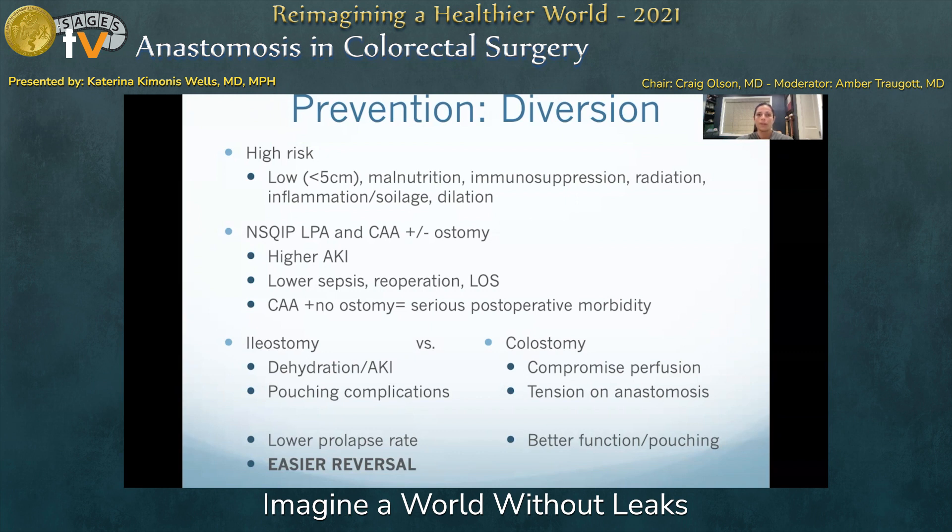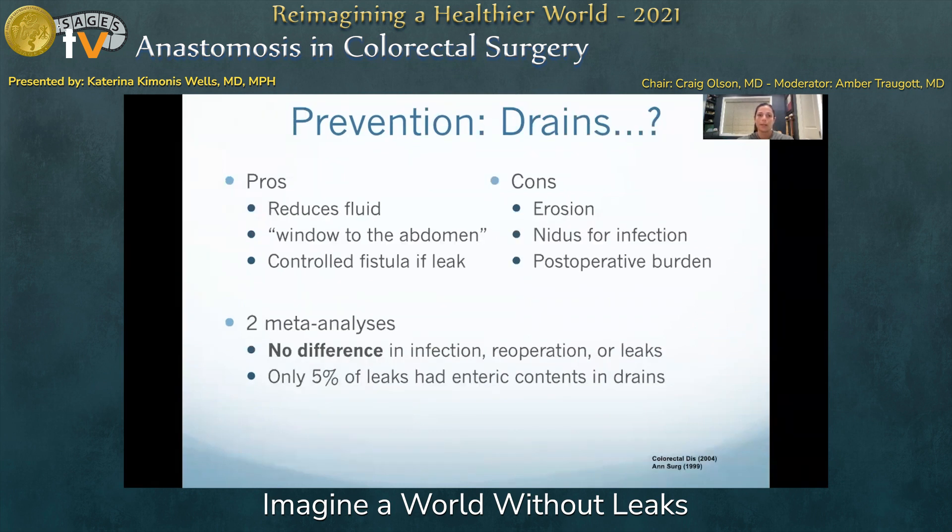The use of pelvic drains has no diagnostic or therapeutic benefit relative to anastomotic leak, and this is supported in two large meta-analyses published in Annals of Surgery in 1999 and Colorectal Disease in 2004. Though there are other appropriate indications for pelvic drains, the routine use for the purpose of early identification or reduction of clinically significant anastomotic leak should be discouraged.